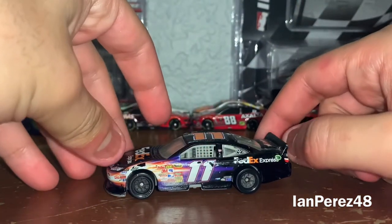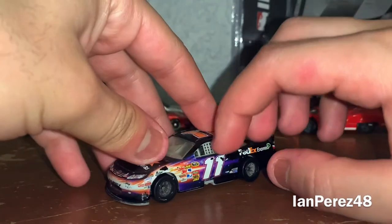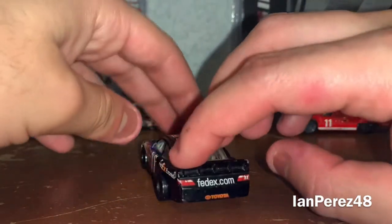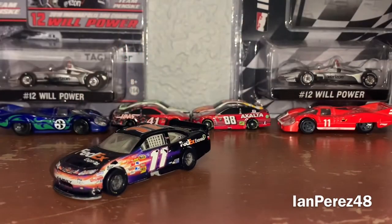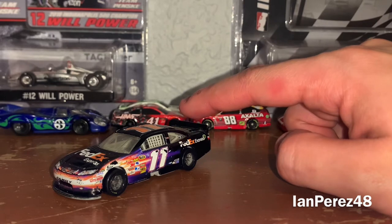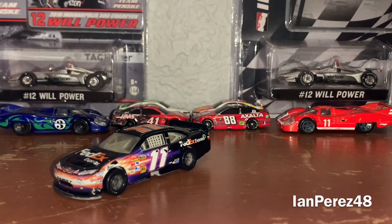First up, this is Denny Hamlin's 2011 FedEx Express Toyota Camry from Joe Gibbs Racing — their 20th year. Yes, this is beat up because I kept dropping them and played with them. This is one of the four NASCAR Authentics Spin Master DieCasts I ever got as a 5th grade graduation present, alongside Jimmy Johnson's 2011 Cobalt Tools, Joe Logano's 2011 Home Depot, and Dale Jr.'s 2011 Amp Energy.